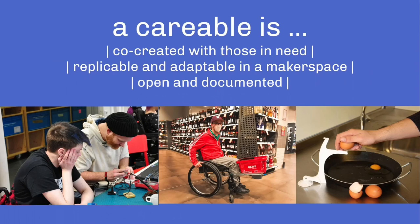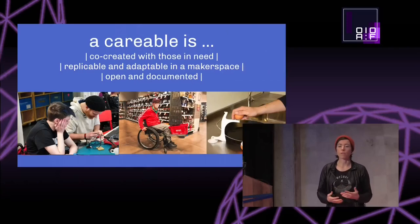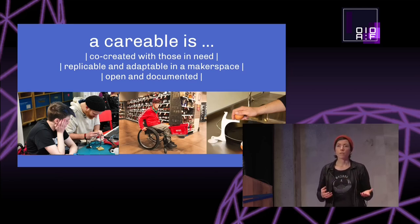First I want to say quickly what a Kareable is. It's co-created with those people who need it. So if you're a person with a disability or a person with a temporary or chronic illness, you have specific needs and you are the expert about your needs. Makers, designers, people in healthcare create together. Then it's replicable and adaptable for the individual need in the local hackerspace, makerspace, or FabLab.